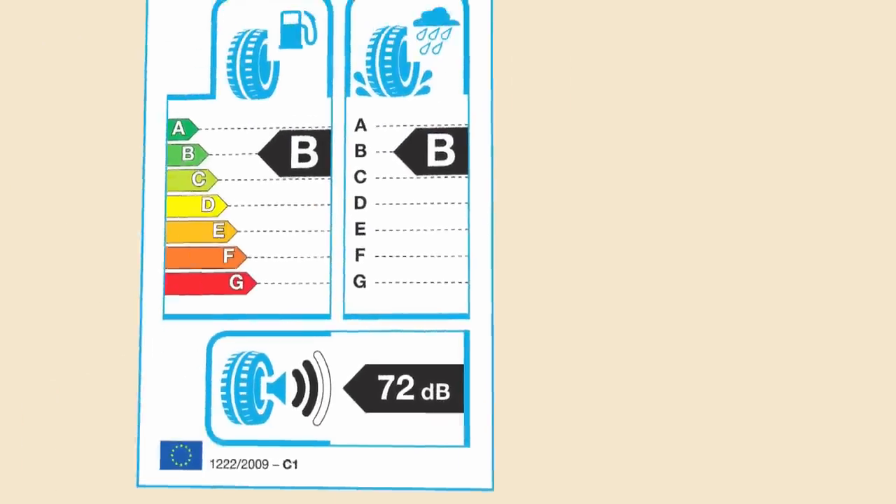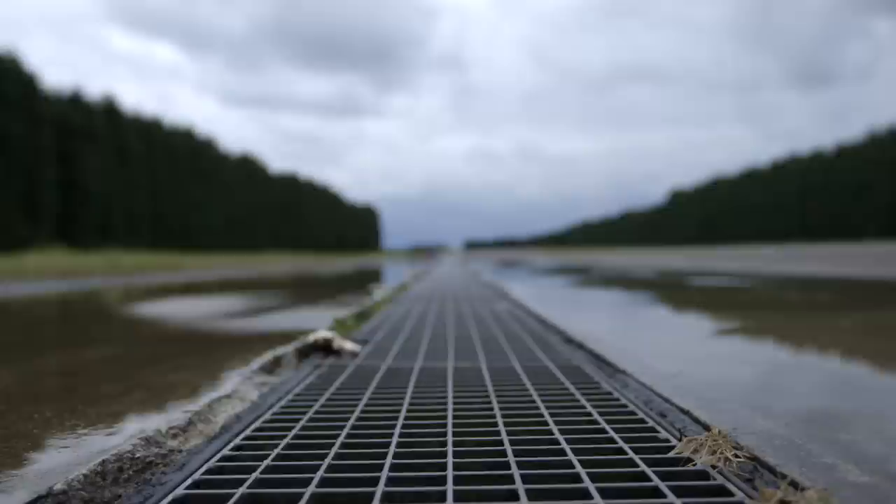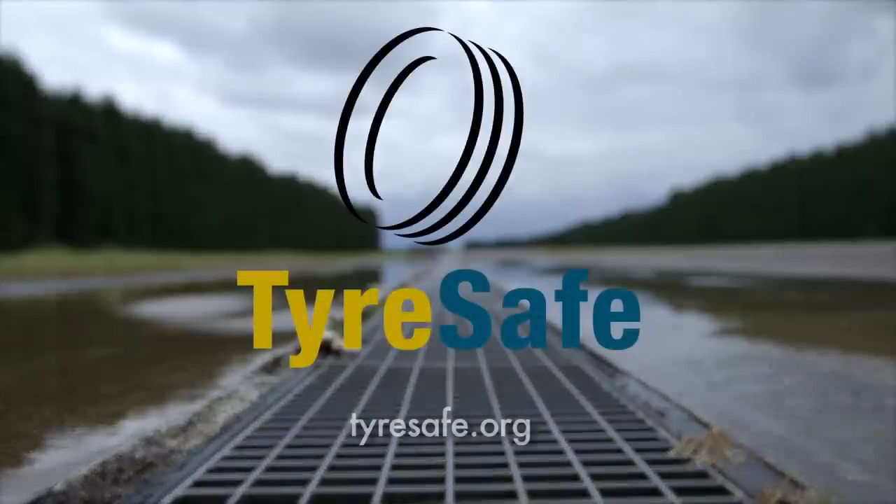When buying new tyres, you can also compare their wet grip performance by looking at the rating on its label. For more information, visit Tyresafe.org.